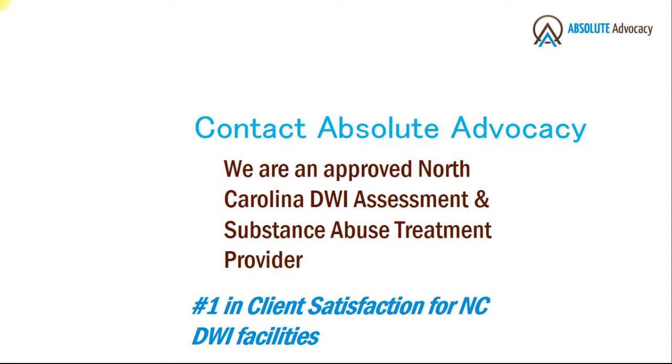Contact Absolute Advocacy if you've received a DWI in North Carolina. We are an approved North Carolina DWI and substance abuse service provider. Thank you for taking time to watch this video.